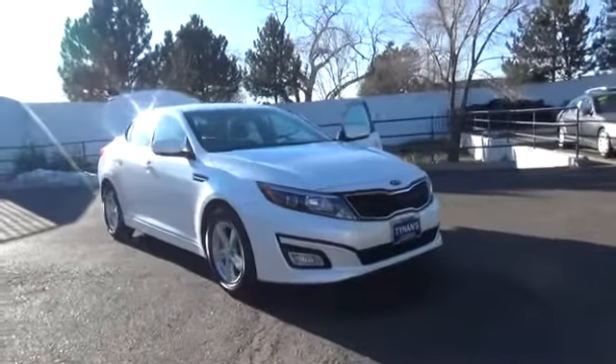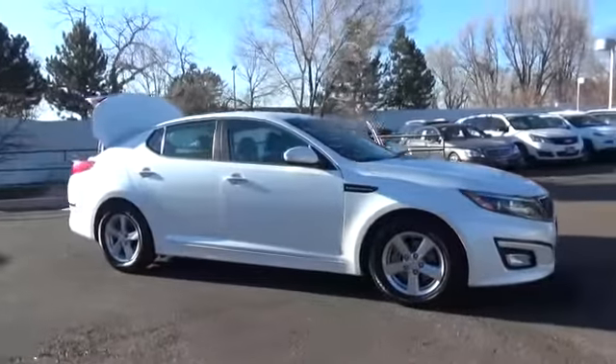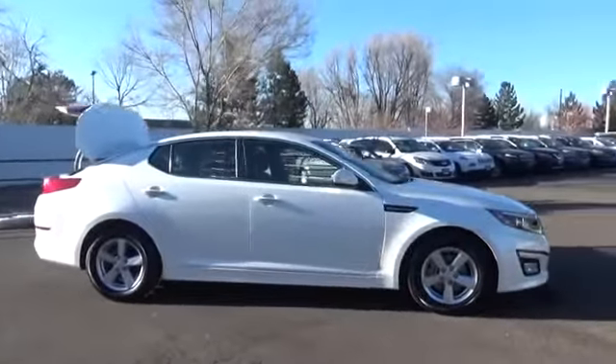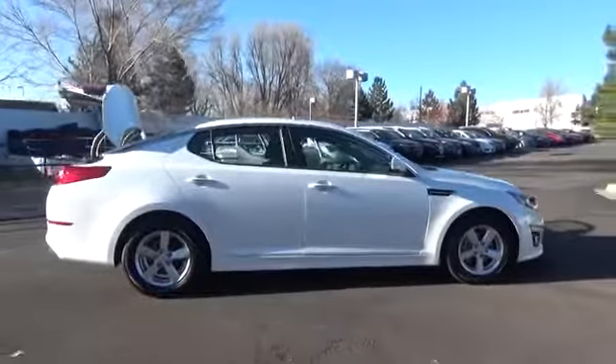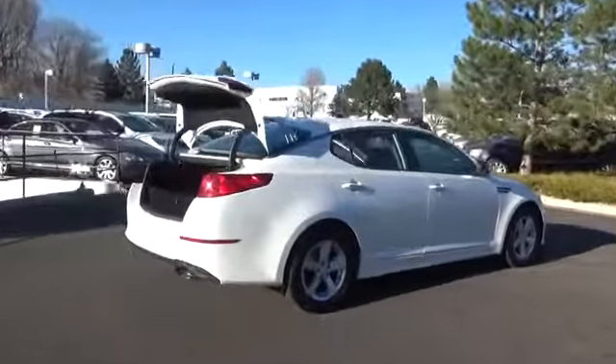The certified 2015 Kia Optima LX in Snow White Pearl packs a 2.4-liter 4-cylinder that maximizes performance and generates 192 horsepower on demand, while paired with a responsive 6-speed sportmatic transmission.